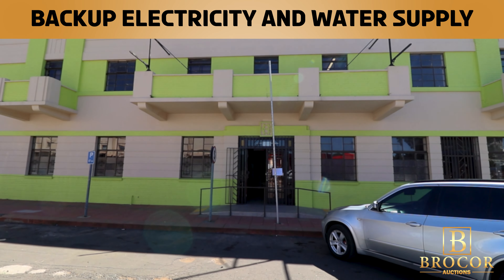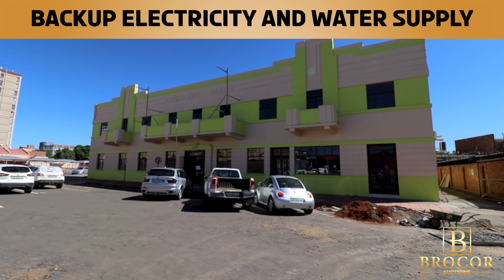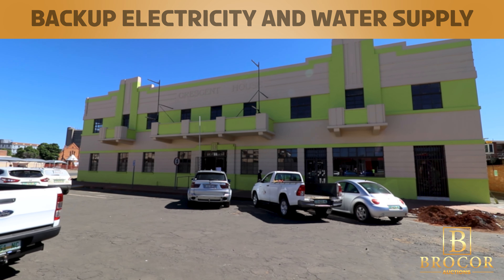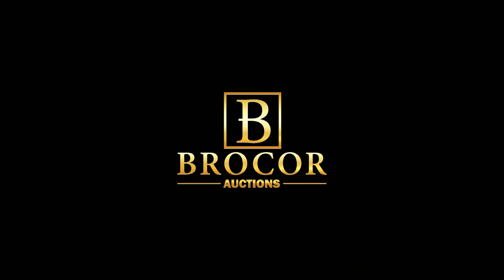The property is in excellent condition, providing a professional and modern setting for tenants and their customers. Overall, the Crescent House is a solid investment opportunity for those looking for a commercial property with a reliable tenant and strong income potential.